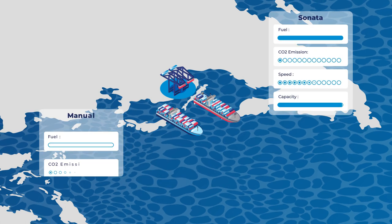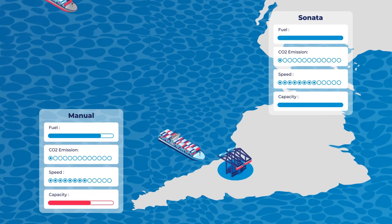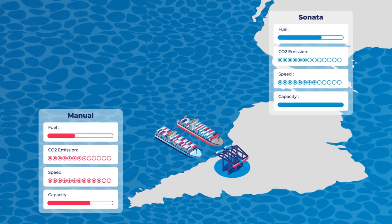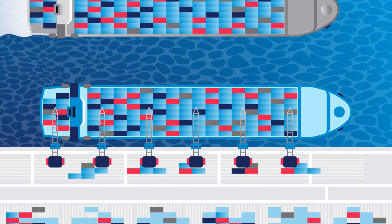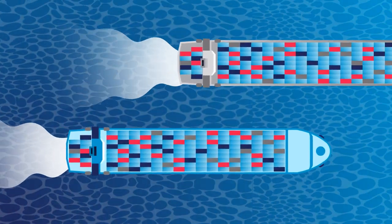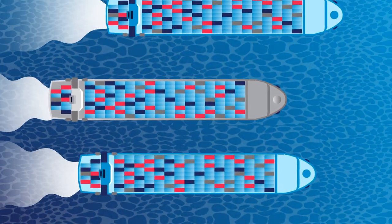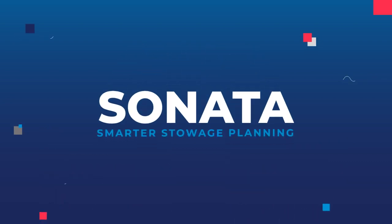Now you can carry more cargo and move in and out of ports faster, thereby maximizing your vessel utilization, resulting in increased revenue and reducing costs. Start using Sonata today and effortlessly maximize your operational efficiencies. Increase revenue by harnessing technology for a hassle-free, safe, and reliable voyage. The smart solution for smarter stowage planning.